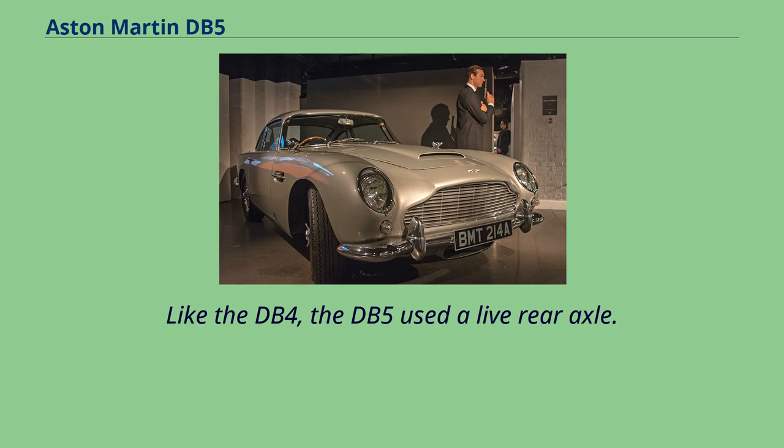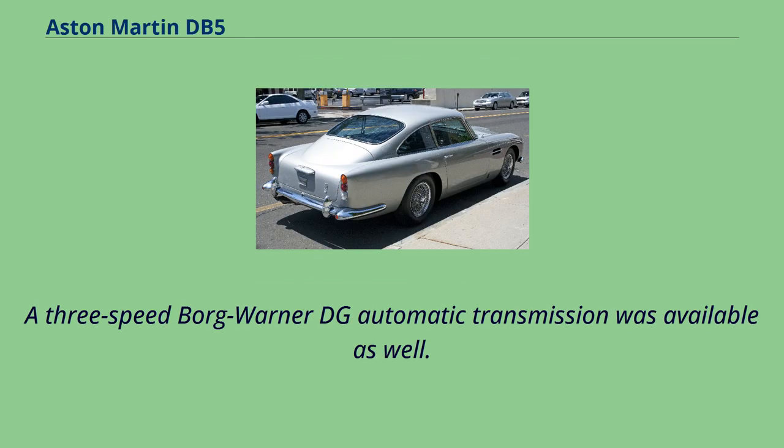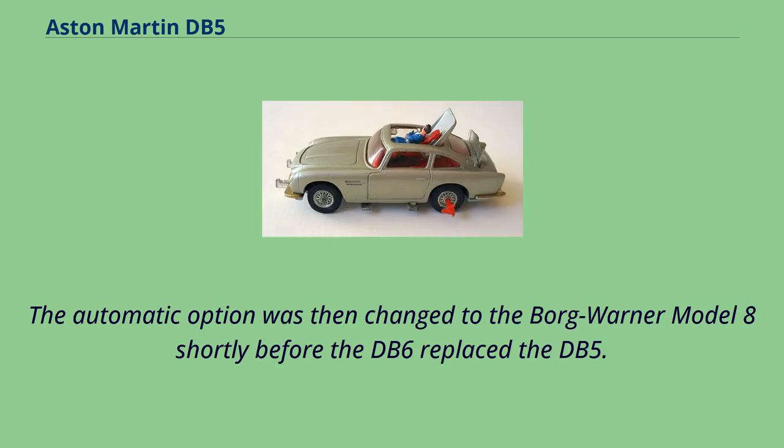Like the DB4, the DB5 used a live rear axle. At the beginning, the original 4-speed manual was standard fitment, but it was soon dropped in favor of the ZF 5-speed. A 3-speed BorgWarner DG automatic transmission was available as well. The automatic option was then changed to the BorgWarner Model 8 shortly before the DB6 replaced the DB5.